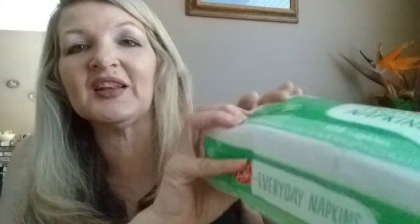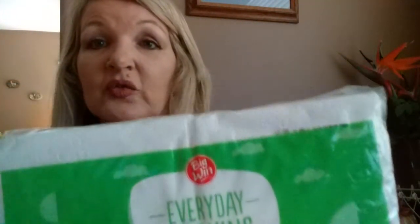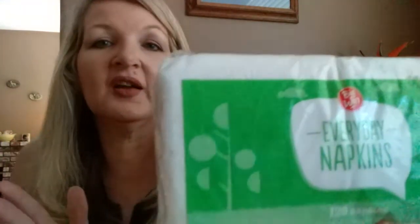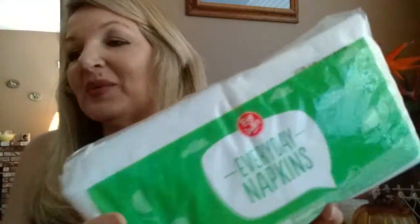Another thing I really like to pick up are the Big Win everyday napkins. They used to be a dollar in the dollar section, but they recently went up to $1.49. Oftentimes they're buy one get one 50% off, or you buy two and get a hundred points back, which makes them less than a dollar when you factor all that in. Even without that, they're $1.19 gold price, which is close enough to a dollar for me. They're good quality and I just love to have them on hand. We use napkins with dinner every night, and napkins are actually cheaper than paper towels.